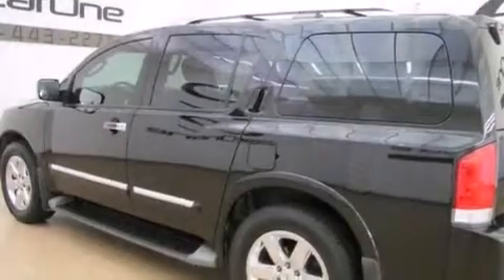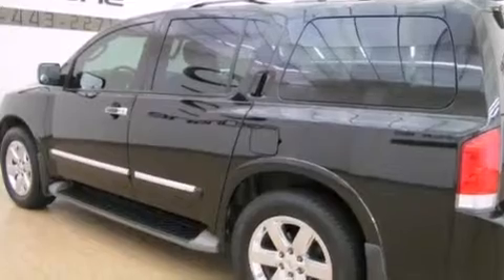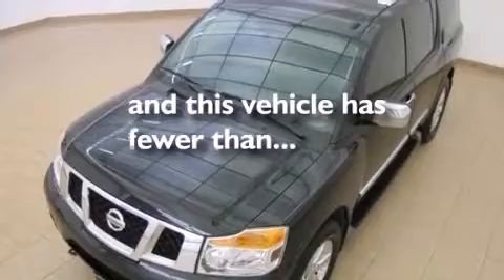Active front headrest, a full-size spare tire, a brake assist system, a rear window windshield wiper, and this vehicle has fewer than 40,000 miles on the odometer.